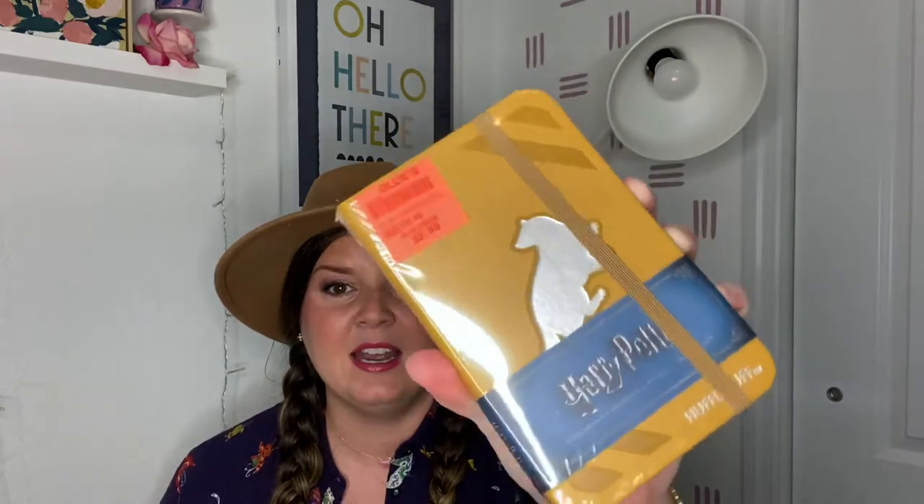Next, also $2.99, is a Fantastic Beasts and Where to Find Them city skyline notebook. I thought it was really pretty even if I don't love the Fantastic Beasts movies. It's perfect for the car to jot stuff down — I always remember things while driving and have nothing to write with. I also got this Harry Potter Hufflepuff little pocket journal for $2.99 for my sister-in-law, who is also a Hufflepuff. They only had the Hufflepuff house available, so if you're a Hufflepuff, check Ollie's.